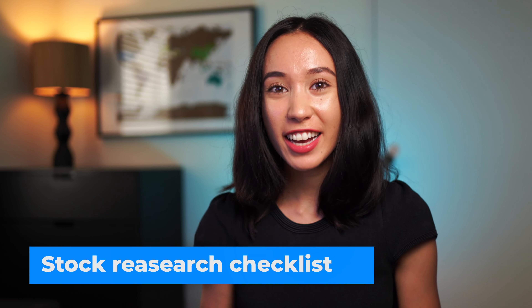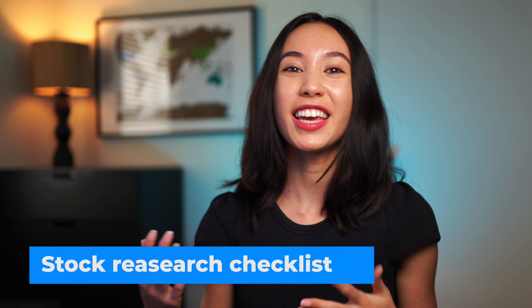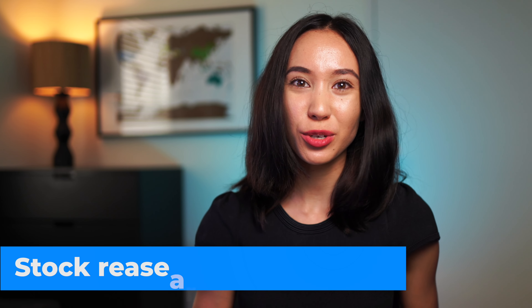Hey friends, I have a very exciting announcement to make — drumroll — I've created a stock research checklist which we can go through when we are making our next investment in an individual stock.